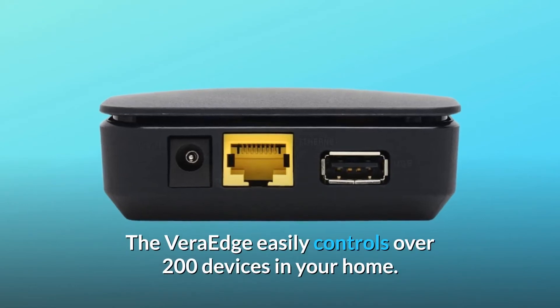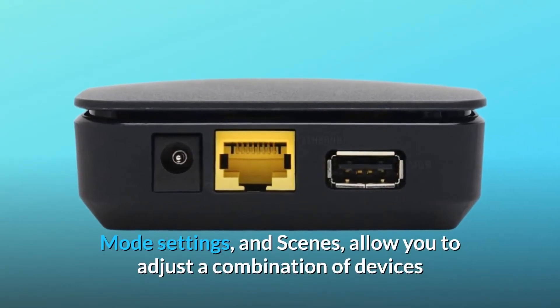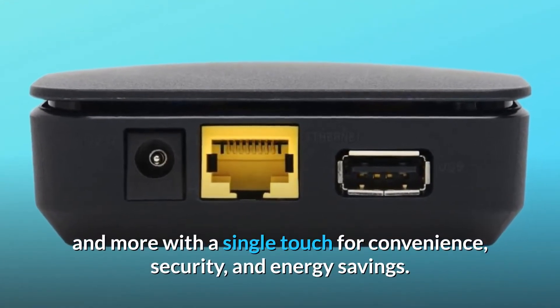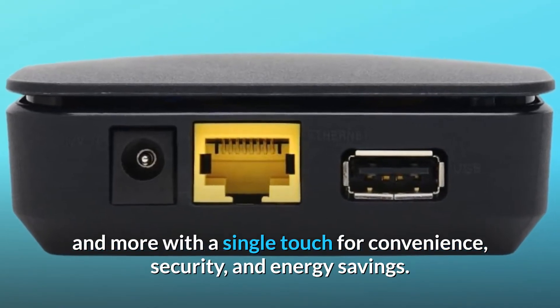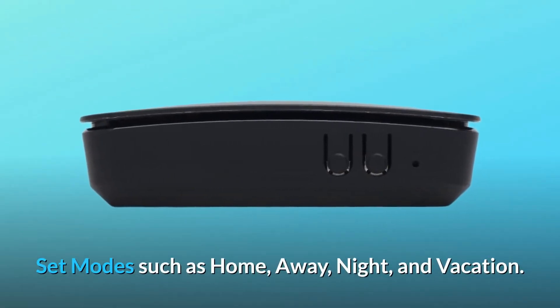The Vera Edge easily controls over 200 devices in your home. Mode settings and scenes allow you to adjust a combination of devices and more with a single touch for convenience, security, and energy savings. Set modes such as home, away, night, and vacation.